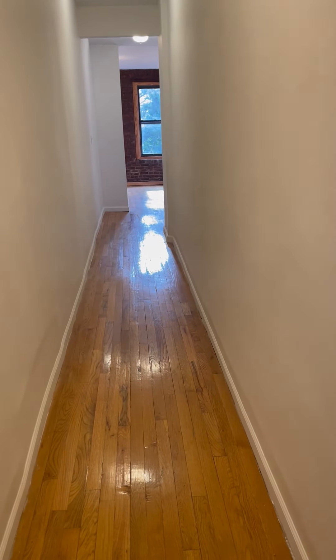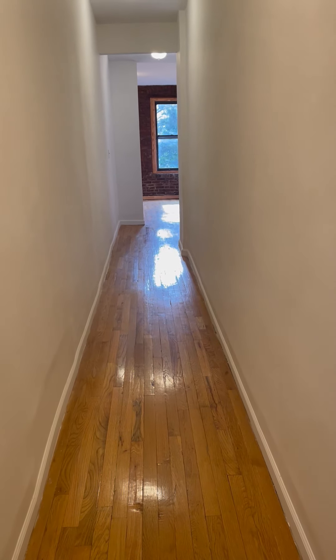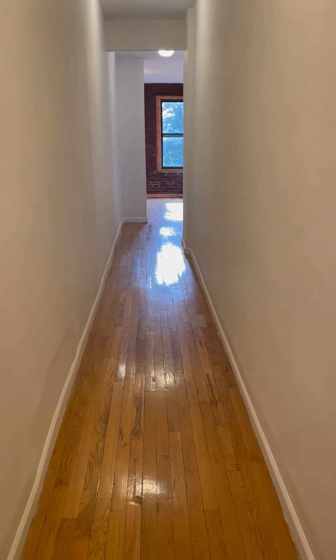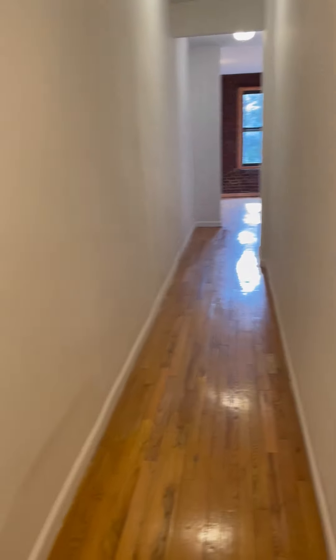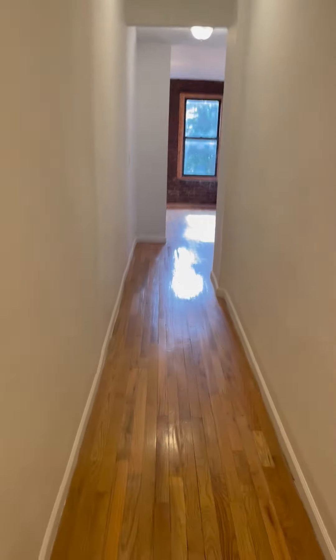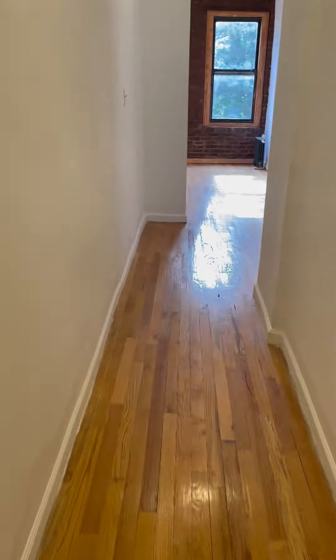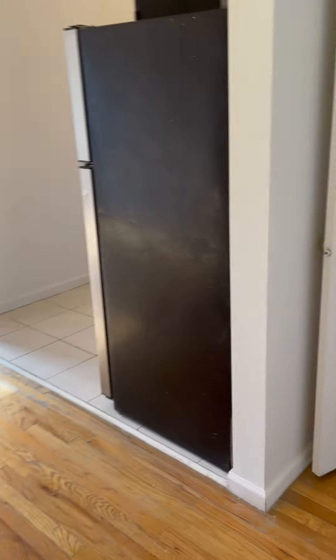Hey guys, this is a video taken for a two-bedroom in Lafayette. This is on the third floor walk-up. As we enter the door, this is what you see — a nice corridor.